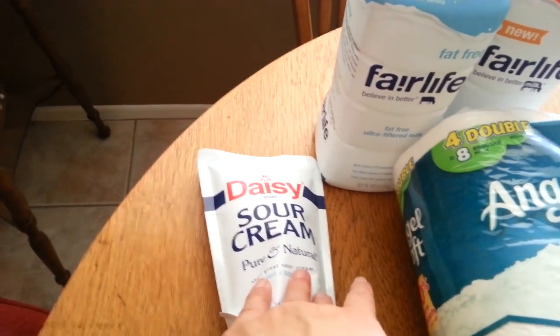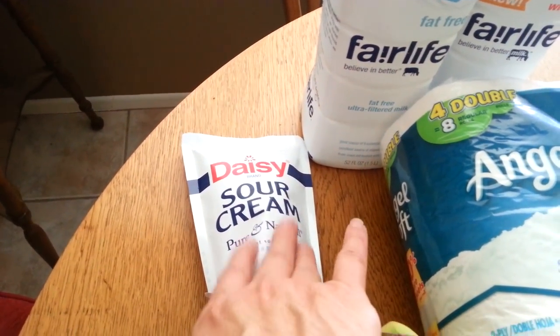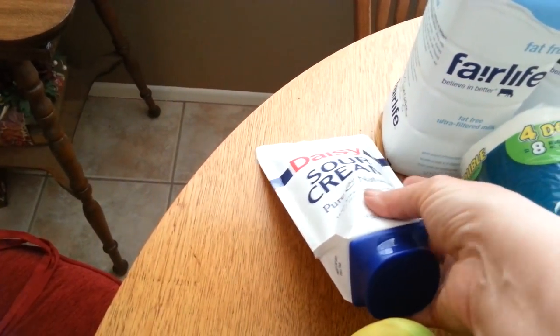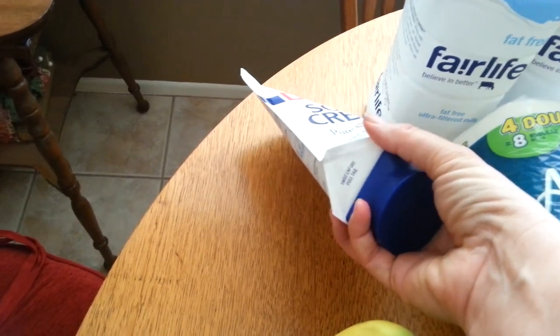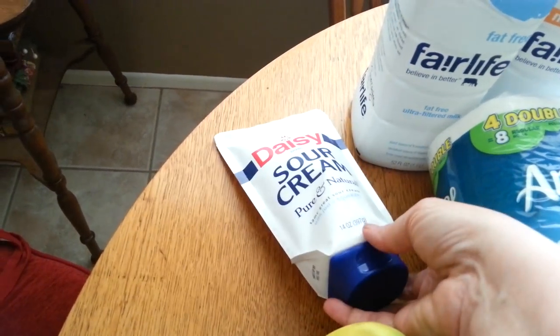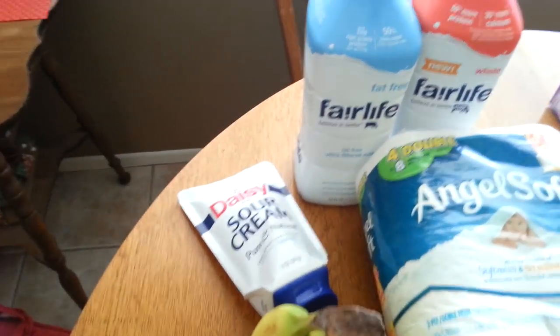The sour cream was $1.99. I had a 50 cent coupon and there's a 50 cent Ibotta rebate, so that's a great price. I don't really care for this squeeze container — the sides are sharp and I just don't like it, I prefer the tubs — but for 99 cents I'll do it.